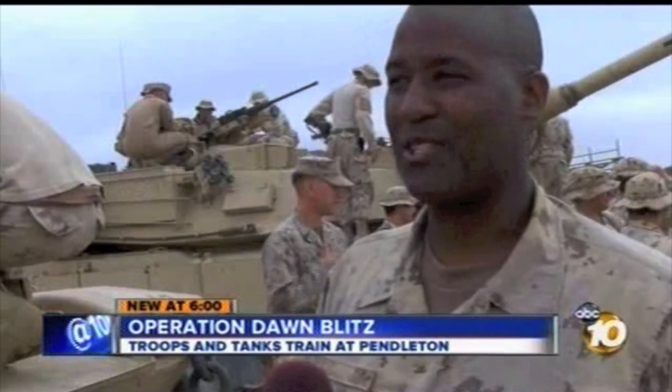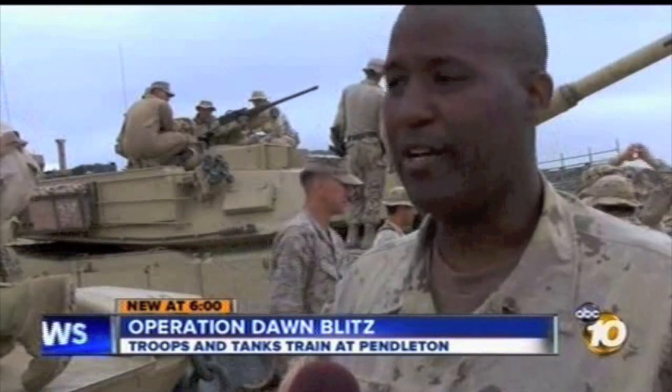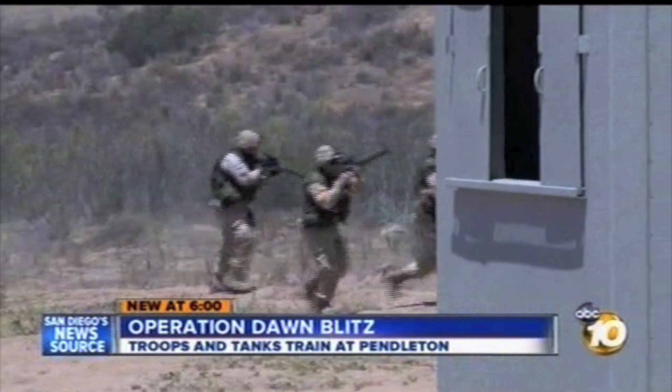Though coalition troops were in Afghanistan together, they didn't really work with one another, and that's what this exercise is all about. Everyone still has their own little area of operations, and we take care of our area. But sometimes you have to work together — and that, in a nutshell, is Dawn Blitz.